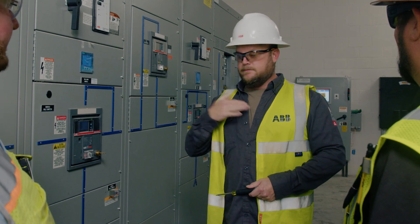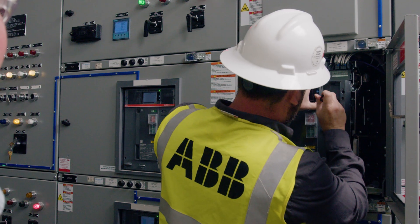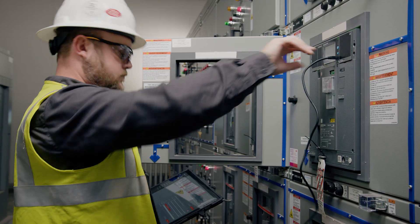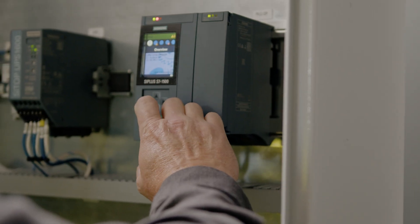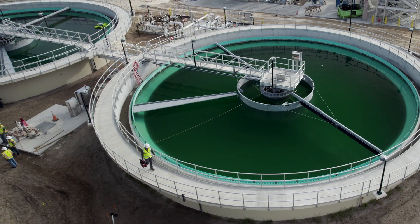Jackson and ABB meet with the electrical contractor regularly. During these meetings we discuss equipment layout, the schedule, and ensure that any design changes are implemented. As equipment is being installed, we are on-site as needed for additional technical support and equipment startup and commissioning. We are excited to be working with the JEA Nassau WRF project team and continuing to support JEA in the future.